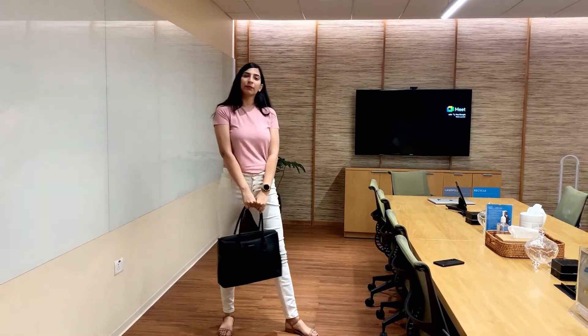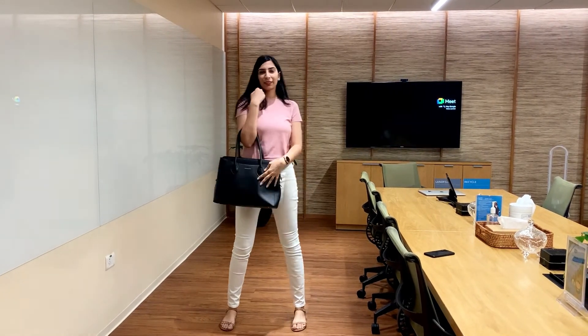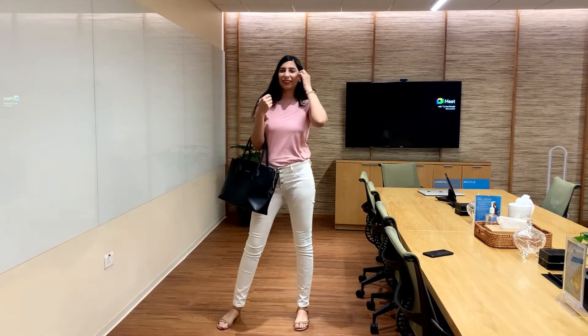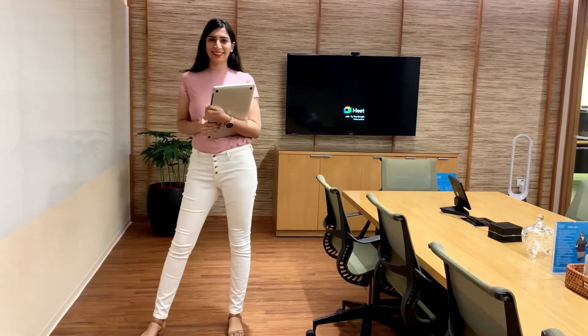In look number four, I'm wearing a pale pink top paired with white skinny jeans, and I'm carrying the same black structured bag which I absolutely love. I'm also wearing my big dial metallic watch, which fulfills the purpose of both style and functionality and leaves a lasting impression.